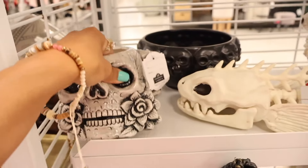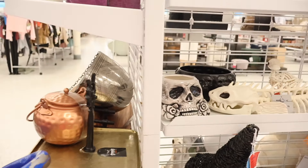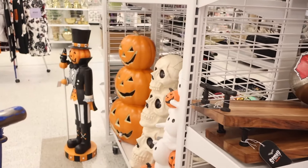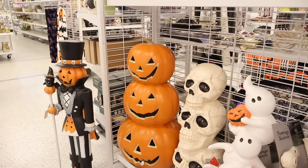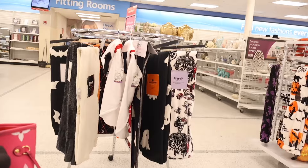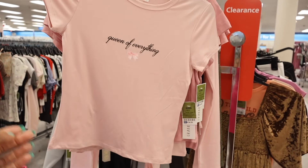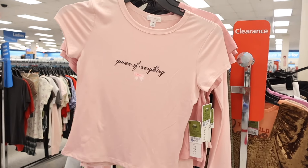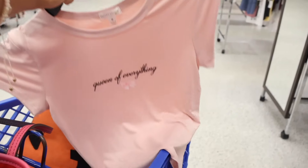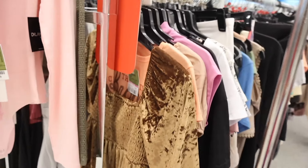Look at this skull coffee mug — so beautiful, even just to use as decor. I usually never decorate for Halloween but I feel like decorating a little more this year, maybe putting a few things inside the house. Over here they have throw blankets, and look at this 'Queen of Everything' shirt with a bow in a size medium — I love what it says. It's so cute! I recommend sizing up for this brand.